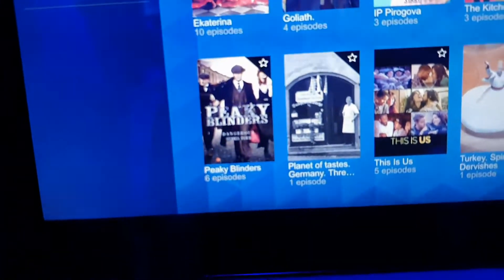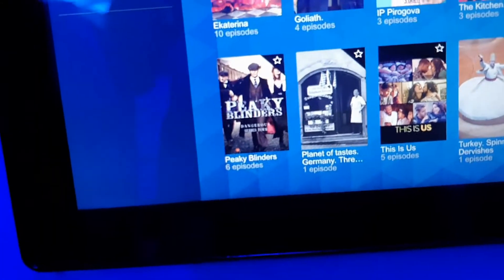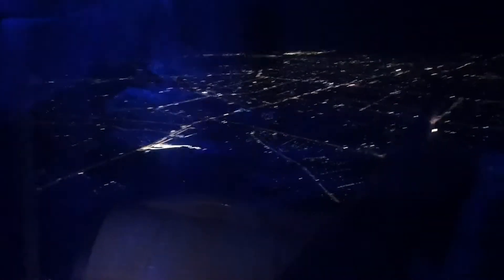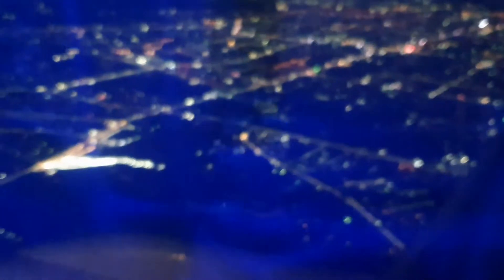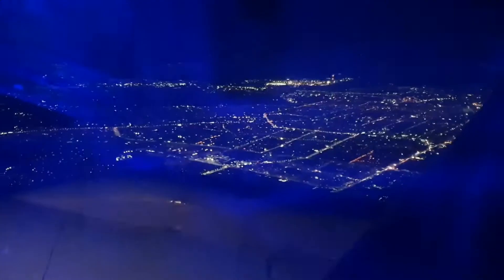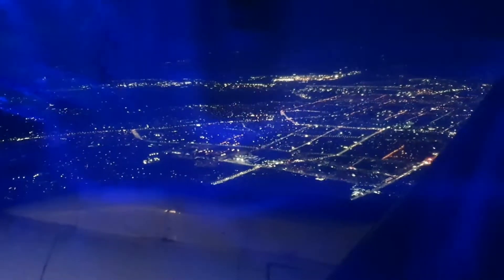I decided to watch Peaky Blinders — I'd heard about it. It's some kind of English, cockney sort of TV series. But I had no idea what it was. I started watching it and after about two minutes I switched it off. I just realised it was not for me — anything with guns or violence, not interested. But it was nice to be able to have the entertainment system, even for a very short flight.